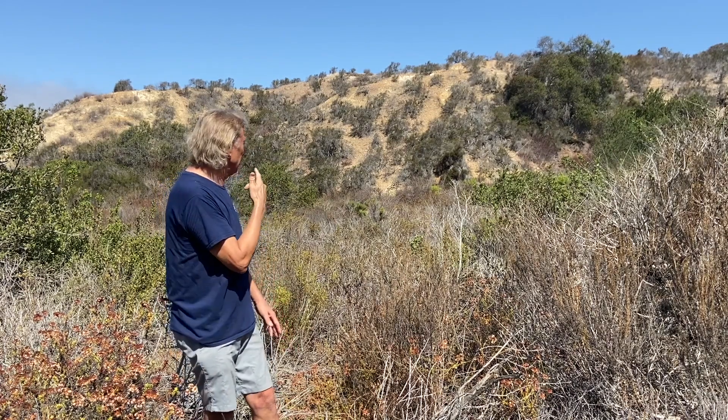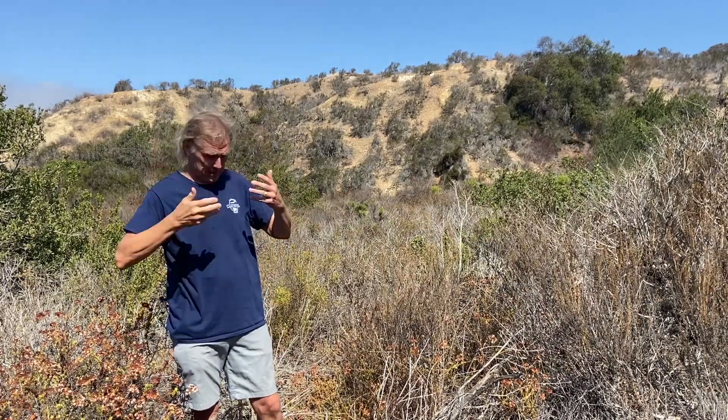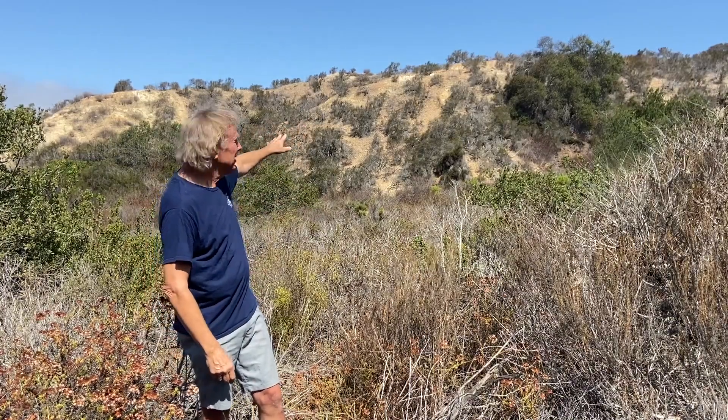Right behind me demonstrates one of the most characteristic components of chaparral and coastal sage scrub. It's able to live anywhere — it's hot, and those plants have been up there without any water for months. Incredible. They can grow in places no other plant can — the chaparral and the coastal sage scrub.